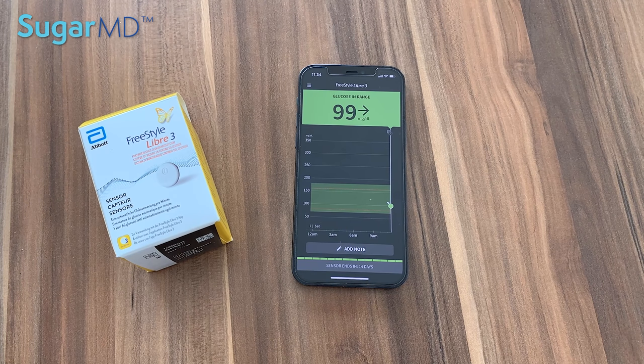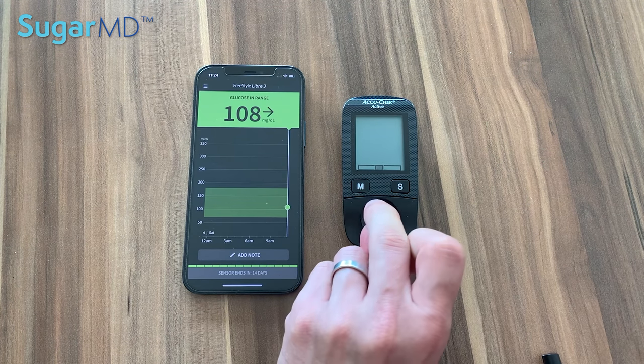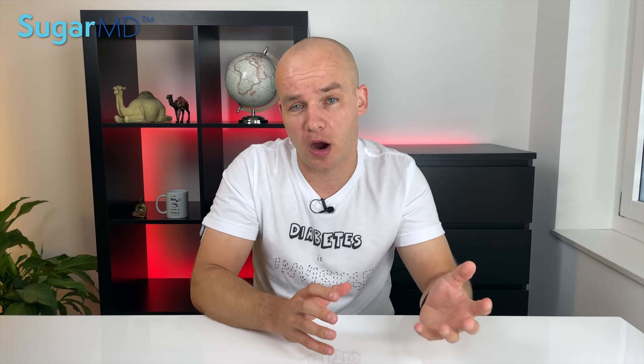For me the CGM was such a game changer because I know exactly what my blood sugar is 24/7. I also know how my blood sugar reacts after I eat a carby meal, after I drink a beer, or during a 10K run. The CGM shows me a nice blood sugar graph every day and even gives me a prediction of which direction my blood sugar is trending. I'm sure Dr. Ergen will agree: knowledge is power. The more we know about our blood sugar trends, the more in control we are. I gained so much knowledge from my CGM and I believe it was the number one thing that helped me reduce my HbA1c.